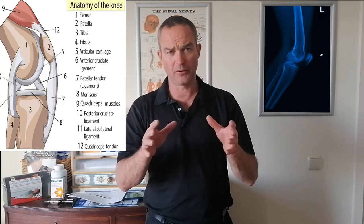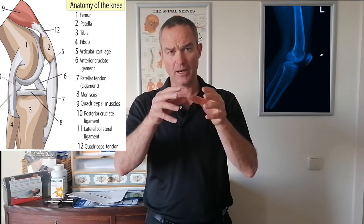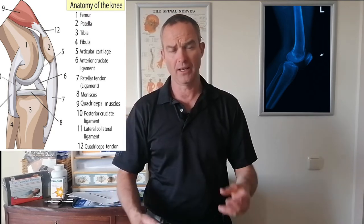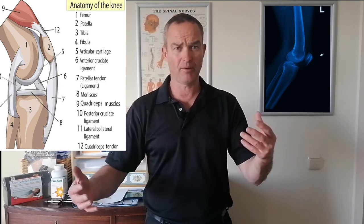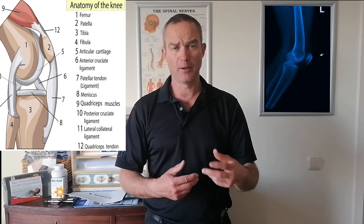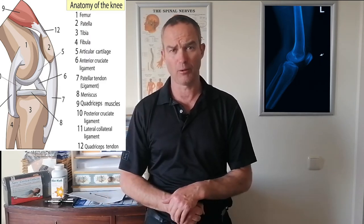For example, the lower spine — the lumbar spine — the nerves from there are how your brain controls and runs your knee. So if they start to get jammed and trapped, and you may or may not get some back pain at the same time, you need to free that so that the brain can get the messages going through to the knee to run it properly.